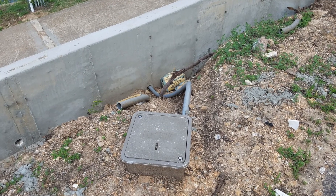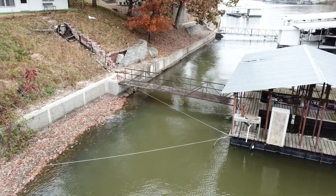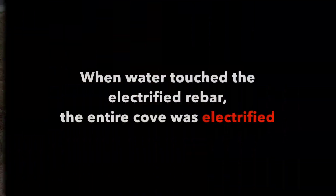Without knowing, an electrical service line was disrupted, causing the rebar in the concrete seawall to become electrified. When the lake water level was raised just prior to the busy Memorial Day weekend, the water rose and came in contact with the electrified seawall, resulting in an entire cove being energized.